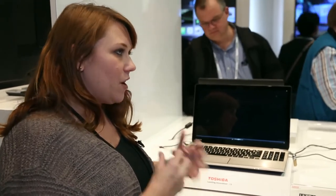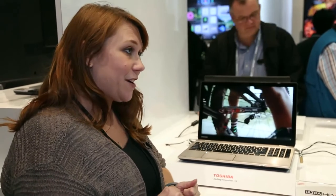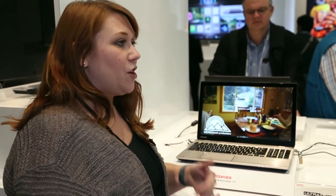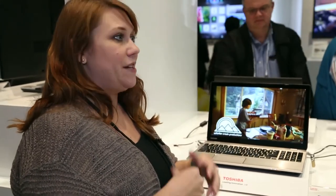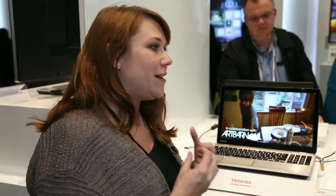We really see 4K/2K as being very beneficial to the market, and now is the right time to introduce it in a laptop form factor. Specifically because we see a lot of tangible benefits for things like photo editing. So in addition to being a great screen for watching video on, it's a fabulous screen for editing on.